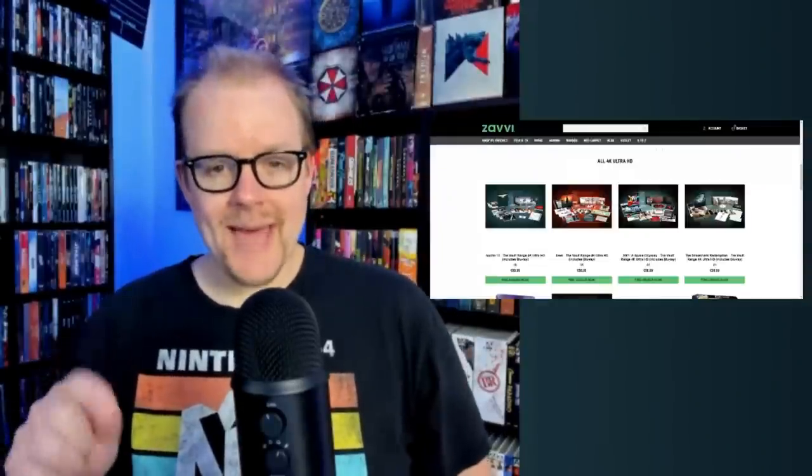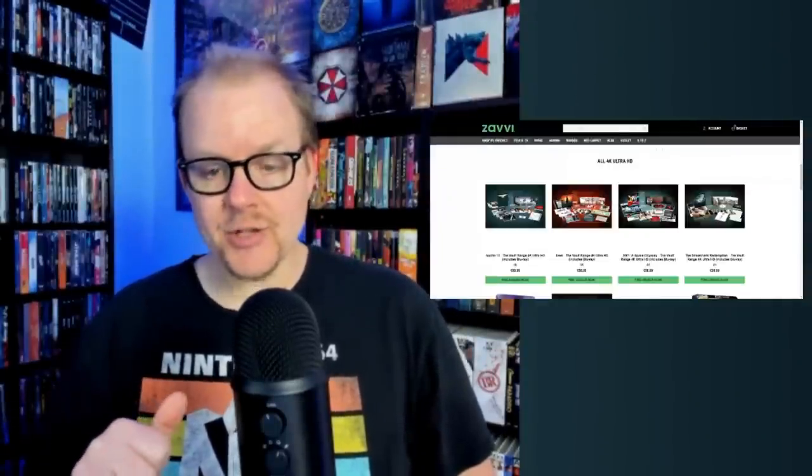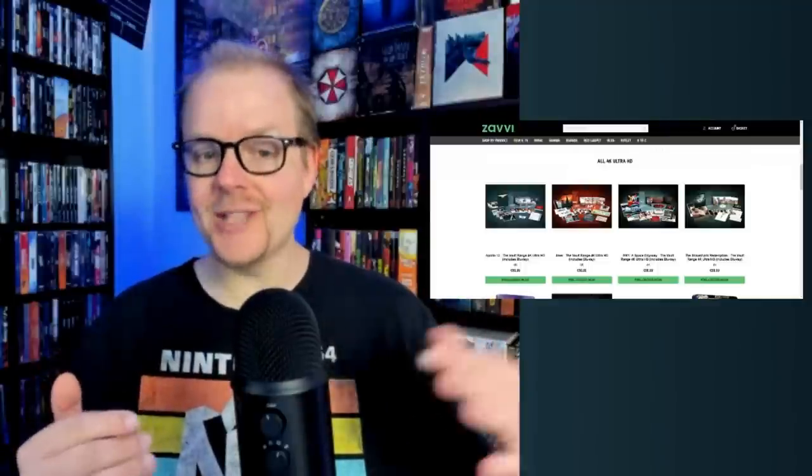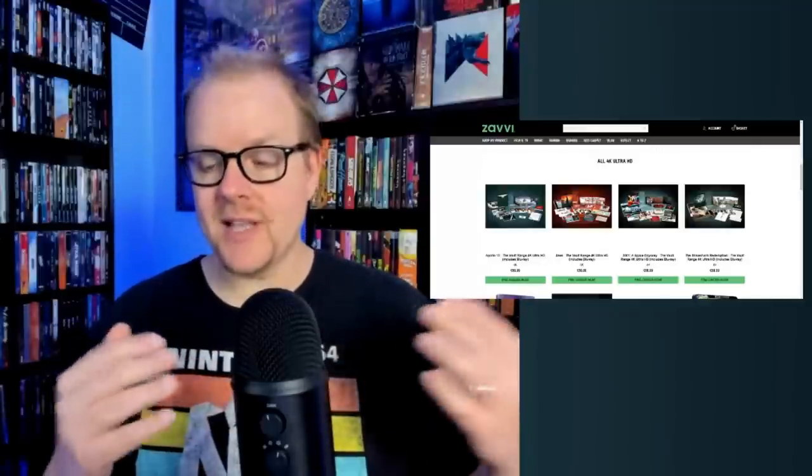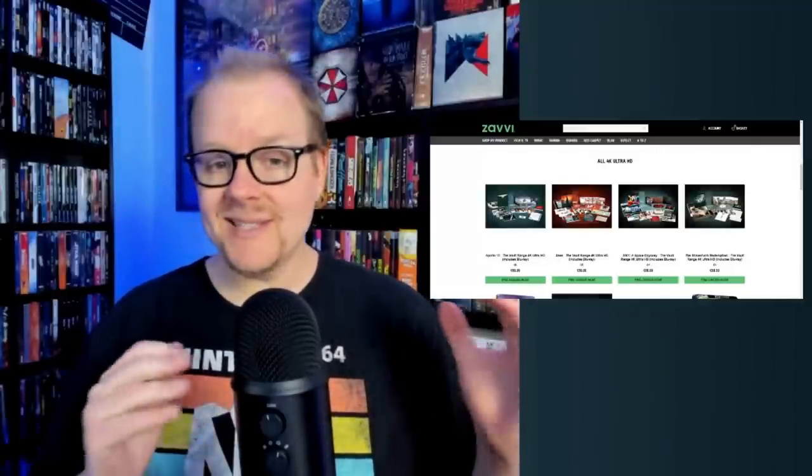Hey, what's up everybody, welcome back to the Mid-Level Media channel, your hub for everything physical media and entertainment. I did the physical media report yesterday and I told you, because I was filming a full day early, that if we got some cool announcements I would do a supplemental announcement video. I do these kind of videos anyway when big stuff like this comes out.